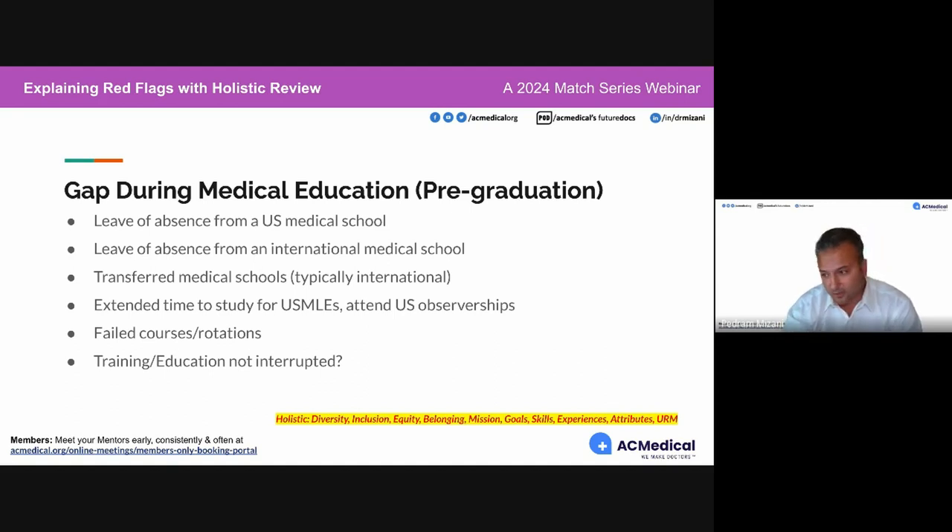Not only did you take longer than expected to study for USMLEs, but it extended your graduation. Attending US observerships and that extending your graduation could be approved or not approved. If it is not approved, you still want to make sure it is mentioned in your MSPE if it impacted your graduation.